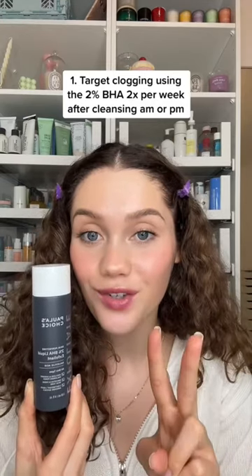If you have clogged pores, enlarged pores and a damaged skin barrier, yes you can use all of these together and here's how you can do it. Starting with the Poreless Choice 2% BHA, I would use this at night but you can also use it in the morning, and I would use it two times per week.